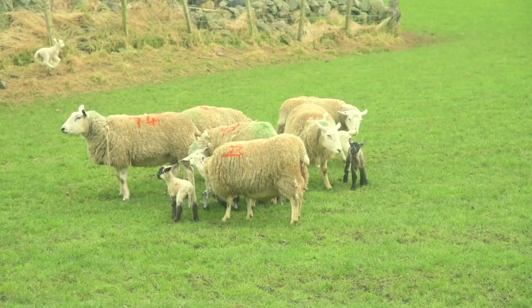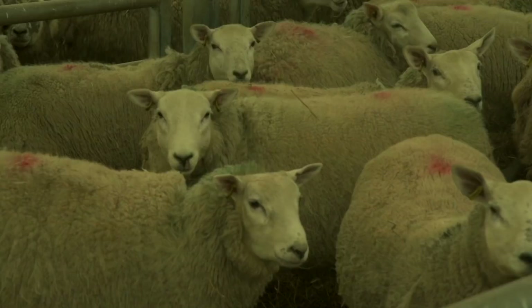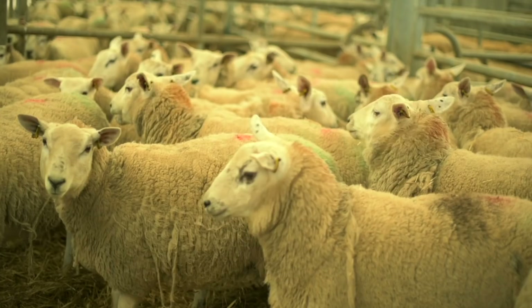In Ayrshire, a number of sheep farmers are looking for ways to improve efficiency and profitability. Lambing ewe hogs has the benefit of increasing output and profitability whilst reducing carbon emissions per kilogram of meat produced.